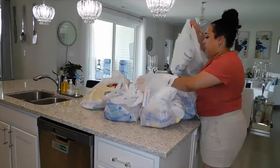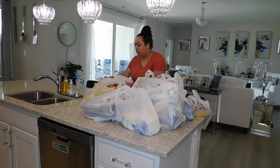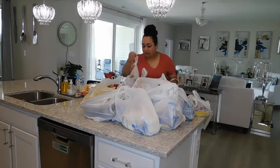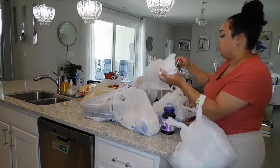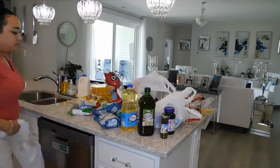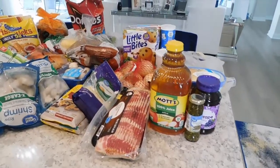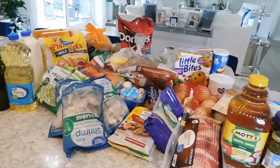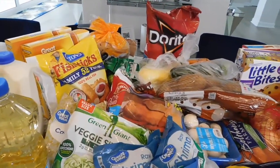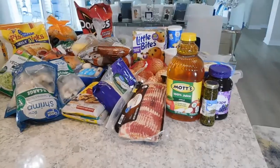Hey everybody, welcome back to my channel. My name is Amber Rachelle and if you're new here, I make new videos every single Wednesday about motherhood and lifestyle. Today's video is going to be a Walmart grocery haul featuring a recipe at the end, so make sure you stick around for that. We're going to go ahead and get started by bringing in all the groceries and unbagging everything. Here's an overall glimpse of what I picked up from the store.